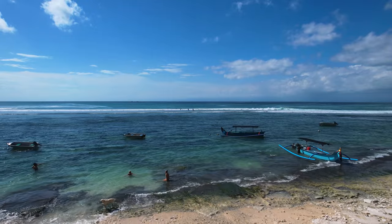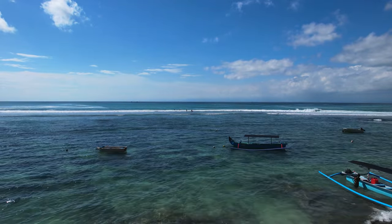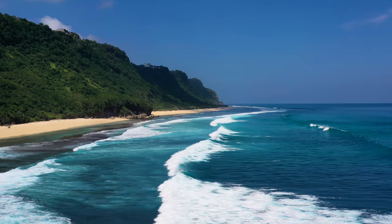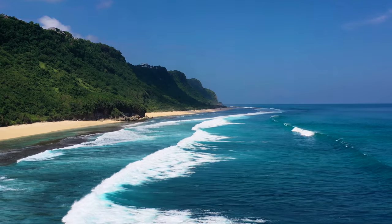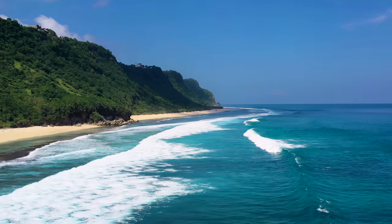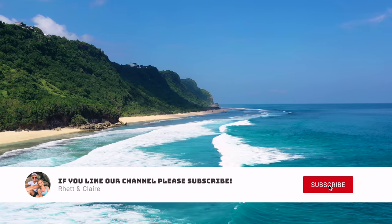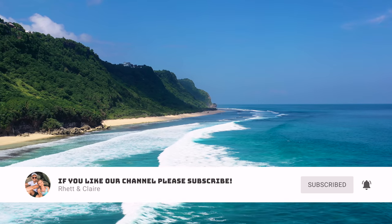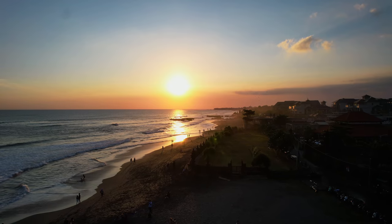That's it — those are our favorite beaches in Bali. Of course there are so many beaches and we haven't traveled to all of them, so if you have a favorite that we didn't mention, comment the name below. We hope you found this video helpful, and if you did, we'd seriously appreciate a thumbs up and subscribe if you want to see more content like this. Stay tuned for the next video — goodbye!